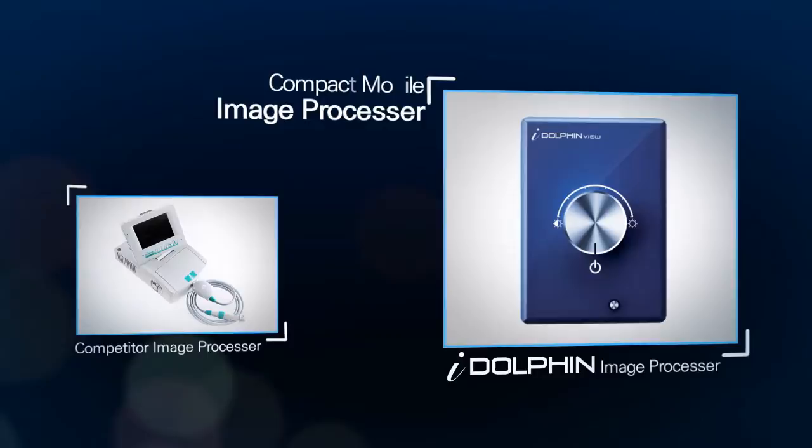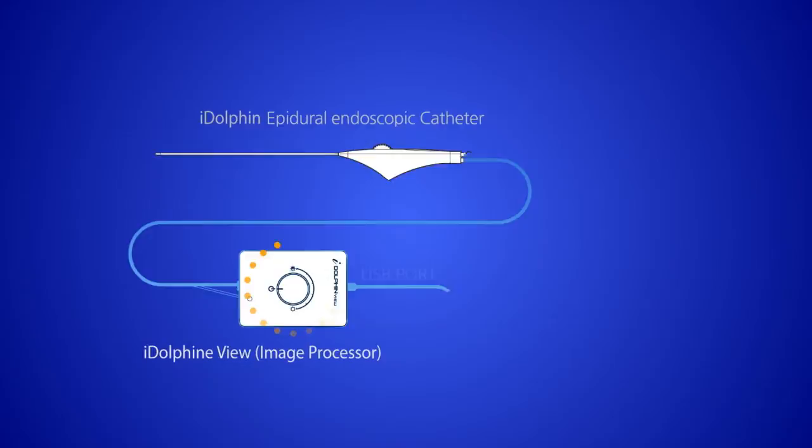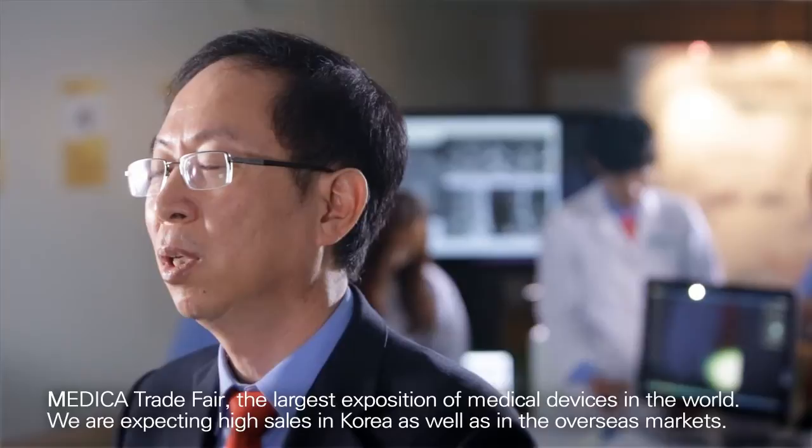With its compact mobile image processor, a superior image program and display are highly compatible with personal computers. It boasts a relatively simple design at a reasonable price — one of the most important things.